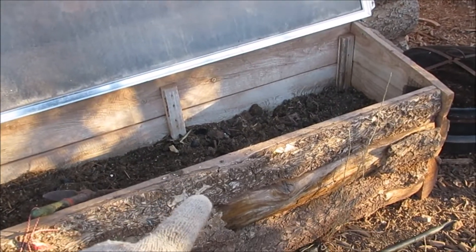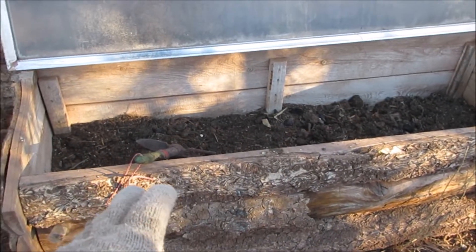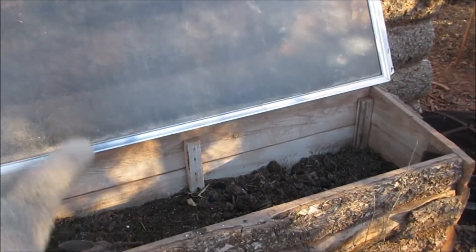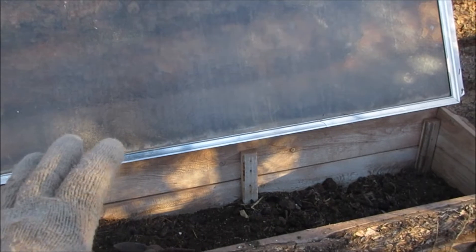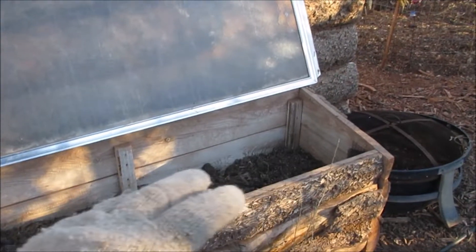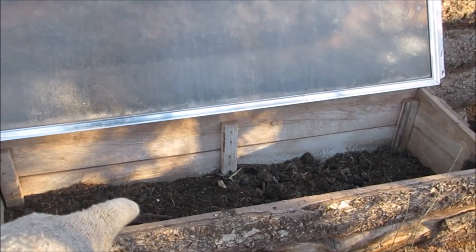I'm going to plant in here. I'm going to plant half lettuce and then later on plant more lettuce on the other side. There's a glass top I'll cover it at night, and these beds are staying around 60 degrees in the morning.